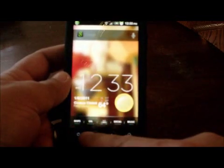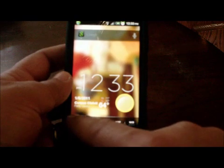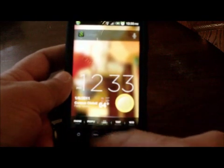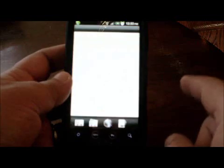I'm also using Launcher Pro on the bottom, which I really like a lot, because I can scroll through that as well. If I wanted to use my phone, I can click on the phone button — People, my contacts.